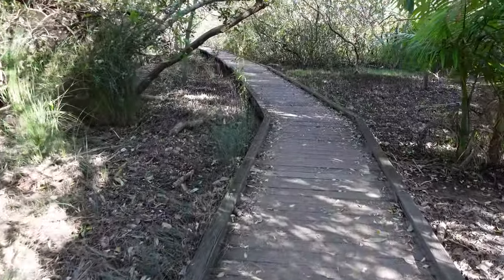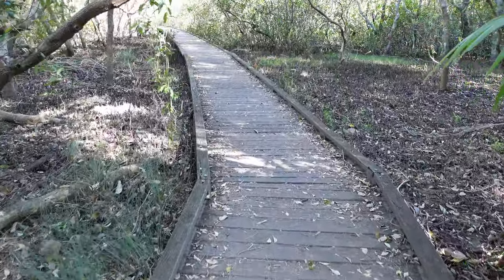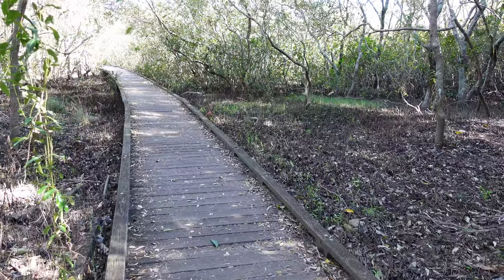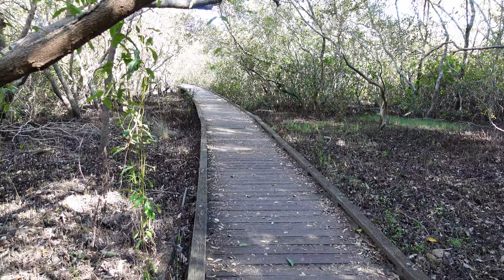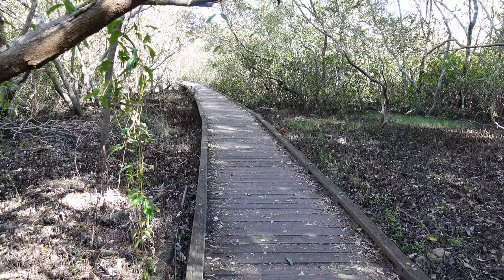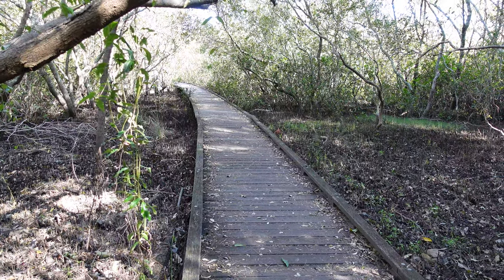To get to this walk you just drive to the end of Hood Street, which is off Harbour Drive. It's only a short boardwalk through the mangroves — a very easy walk that takes about five or ten minutes. It's suitable for wheelchair access and takes you through some really interesting environment.